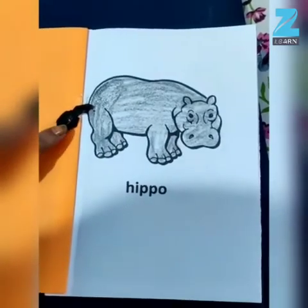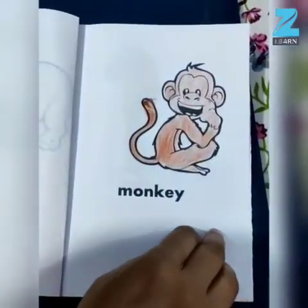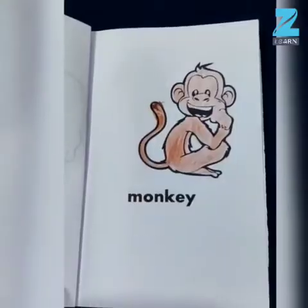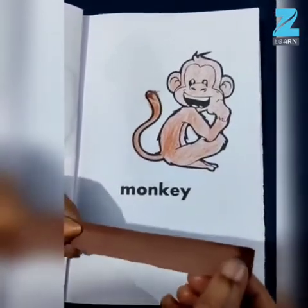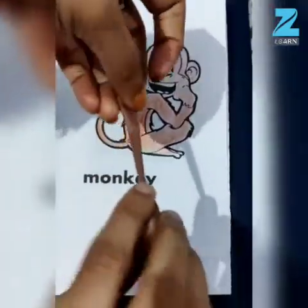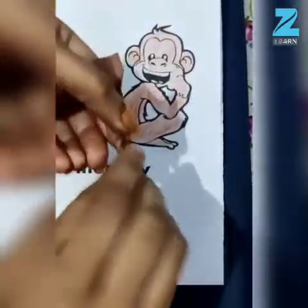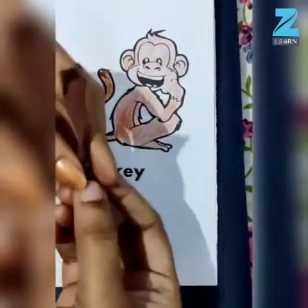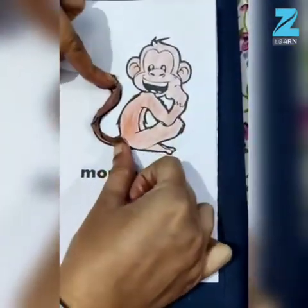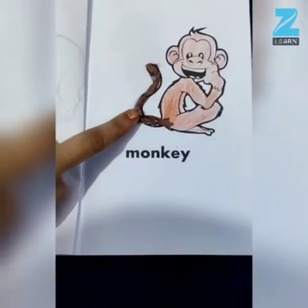Now we have to stick this tail over here, like this. Look here — the tail of my Hippo is ready, children! Now let's move to the next animal. Next animal is Monkey. For that we need strips of brown paper. We have to twist the paper to make a tail, then stick it over here like this to make the tail of Monkey.